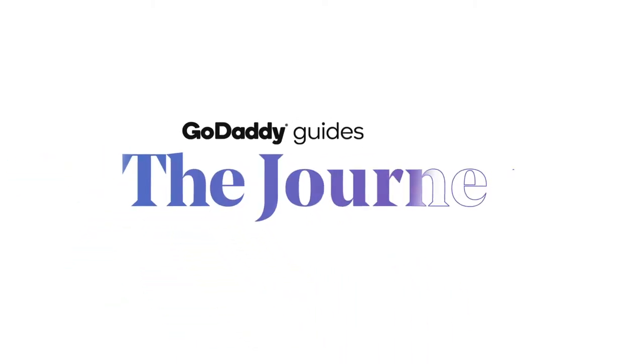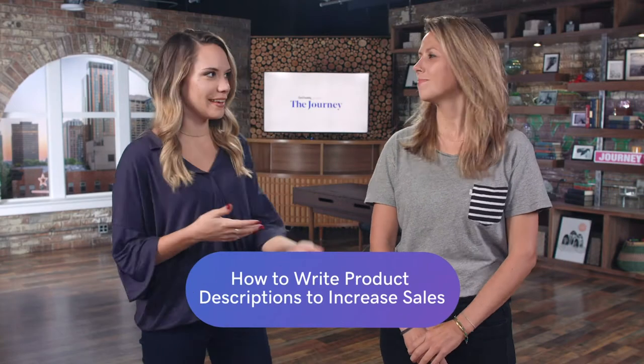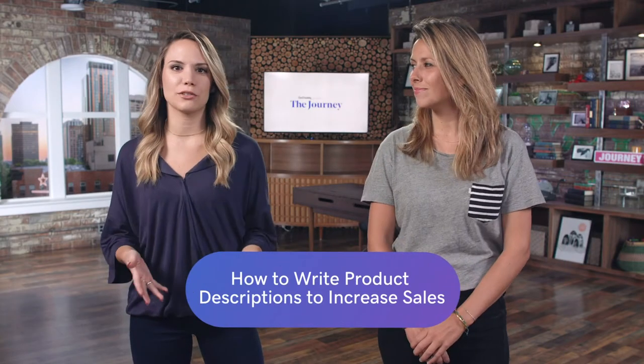Yeah, that's what we're talking about today on The Journey. When it comes to running an e-commerce business, writing product descriptions can seem like a really boring, monotonous, repetitive thing to do. But they can make or break your online business — they really have the power to turn someone who's just browsing on your website into an actual customer.